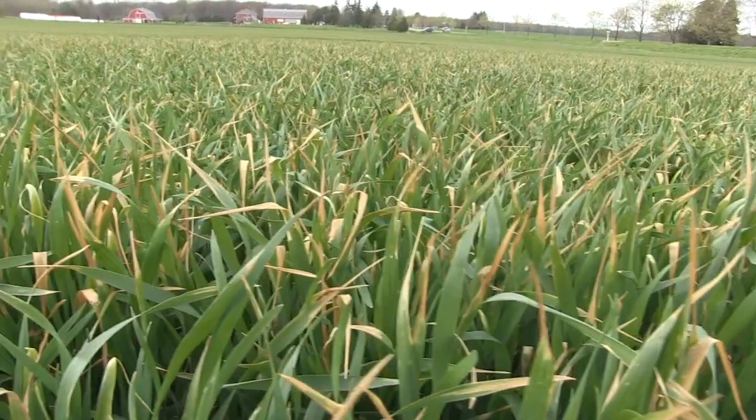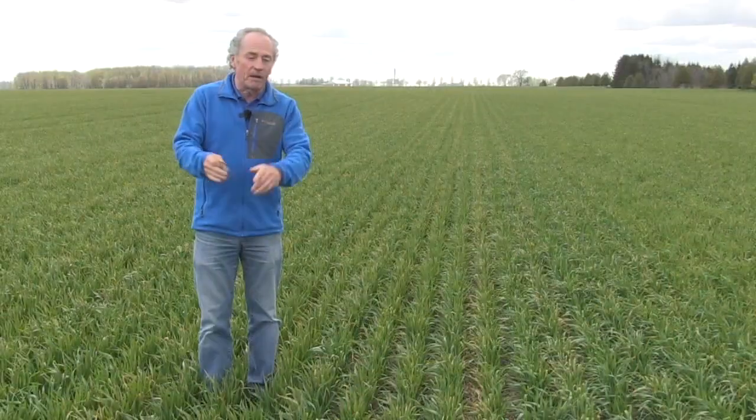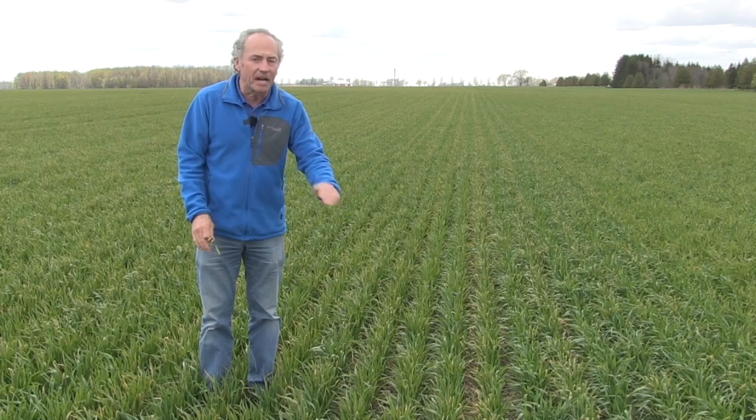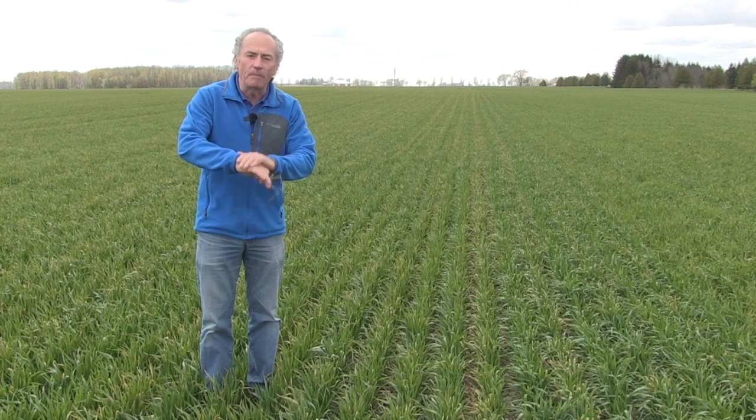Make sure that you don't apply on white frost. We've learned that before, but if it's a frosty night — and we've had a ton of them — white frost is like glue for 28% UAN on the leaf. Tremendous burn.